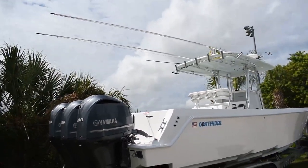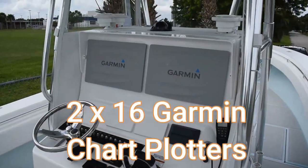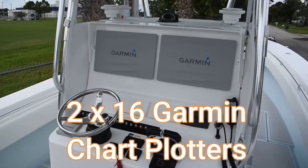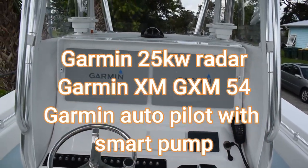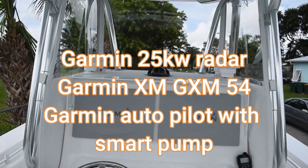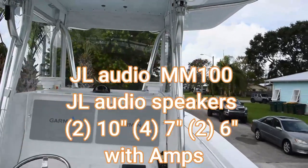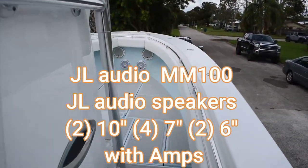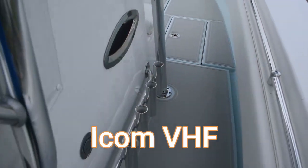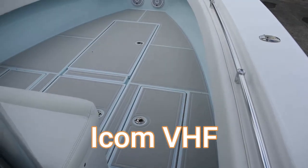Equipped with two 16-inch Garmin 7616 chart plotters, Garmin 25k radar, Garmin GXM 54, Garmin autopilot with smart pump, 1kW through-hull transducer, JL Audio MM100, JL Audio speakers — two 10s, four 7s, and two 6s — with amps, and ICOM VHF. All the electronics are there to get you where you want to go and back again with precision and safety.